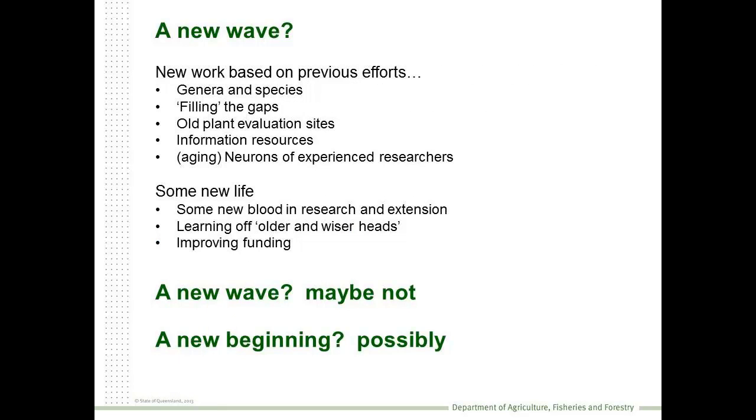So is it a new wave? Well, it is new work, but a lot of it's been based on the previous efforts of those who've gone before us. In general, we're dealing with the same genera and same species. We're building on work that happened previously and using the resources that were available at the time - old plant evaluation sites, information, and importantly, those ageing brains of the scientists who've gone before us.